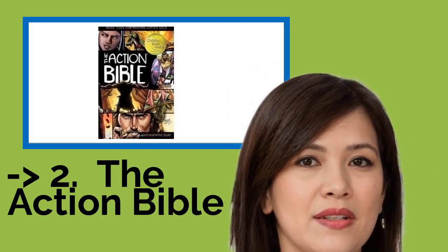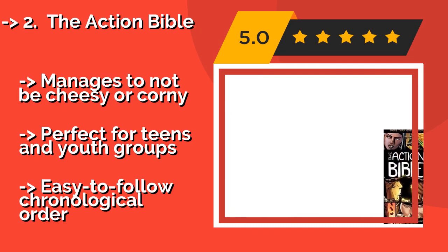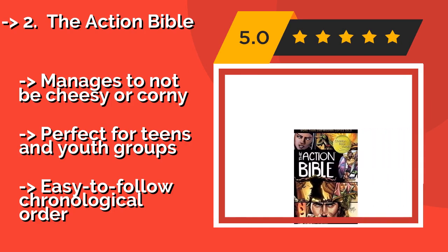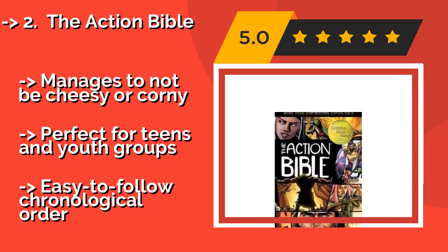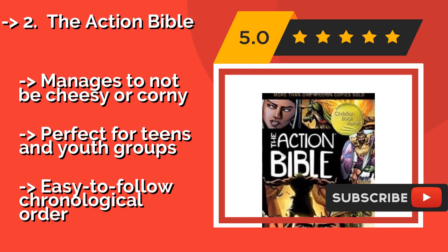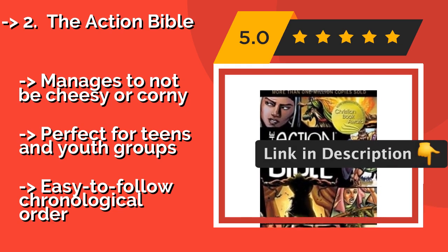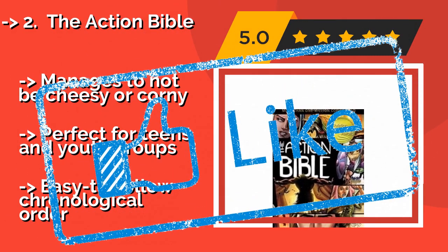According to reviews, the second best product is The Action Bible, for kids who love comic books. The Action Bible, around $12, takes scripture and turns it into a thrill ride without losing respect for the source material. If you know a child who has complained that the word is boring, this book will set him or her straight. It manages to not be cheesy or corny and is perfect for teens and youth groups, presented in easy-to-follow chronological order.